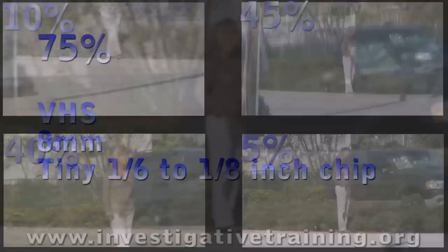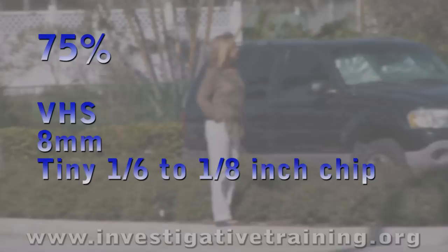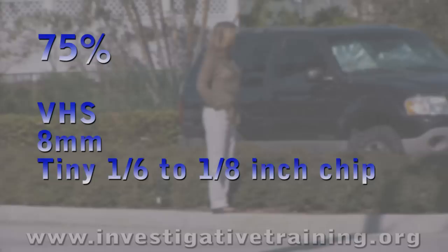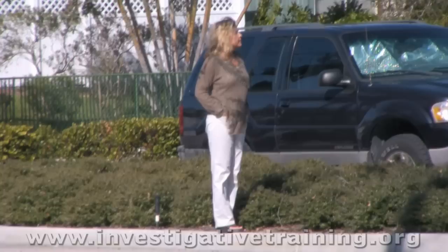Now, this is another quality issue. About seventy-five percent of investigators have film that looks like this, because they either use old VHS camcorders or eight-millimeter camcorders, or they run out and buy a camcorder without knowing what specifications they should look for. They buy a tiny six-inch to eight-inch chip camcorder and it makes the film look horrible.